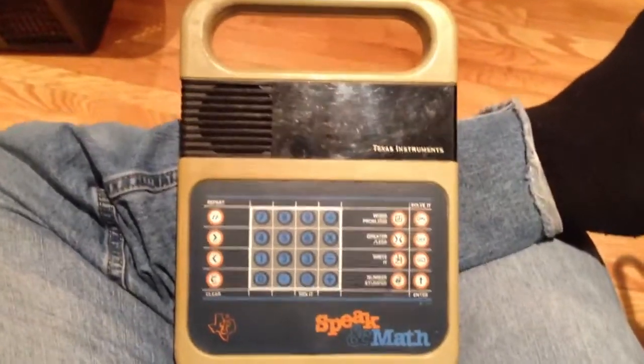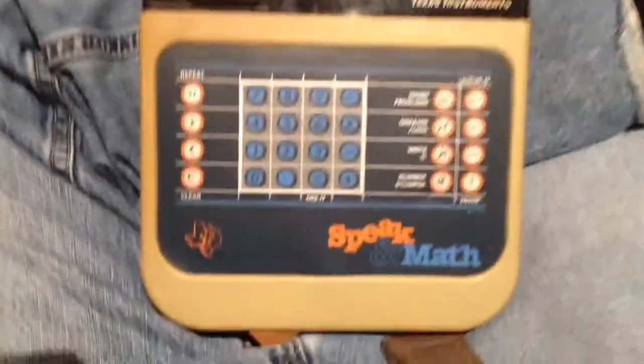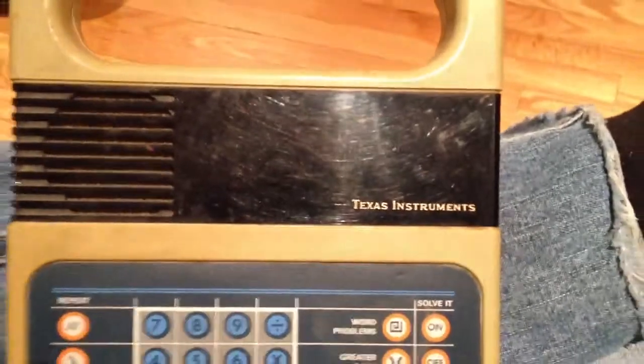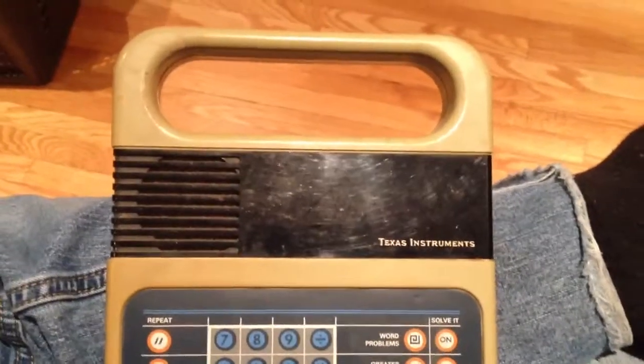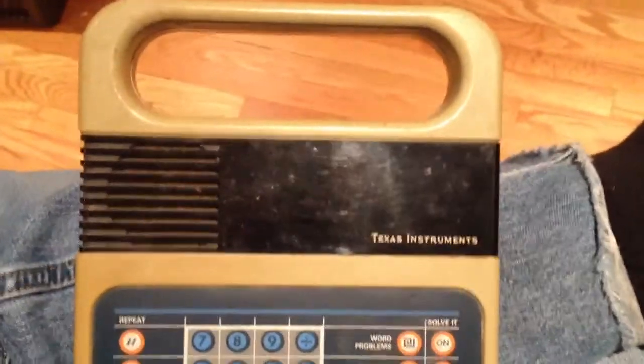Going through some old boxes, I came across this gem from yesteryear. It's the Speakin' Math by Texas Instruments. This thing's awesome. I went and got some C batteries just to see if it works — it does — and so I've just been playing around with it, trying to figure out how it works again. So here we go.